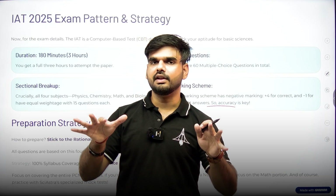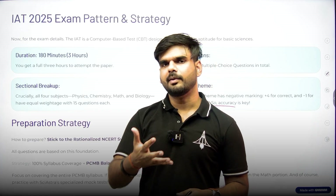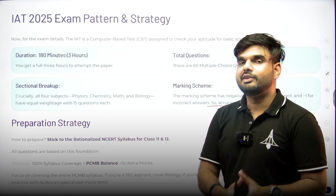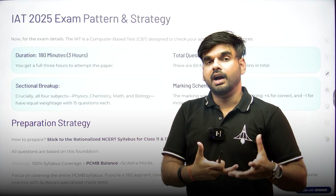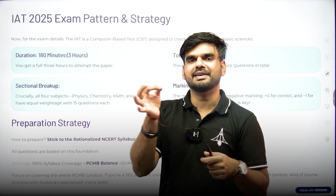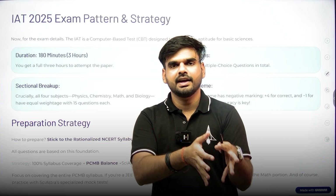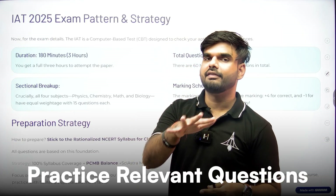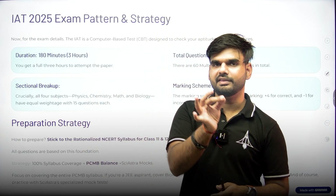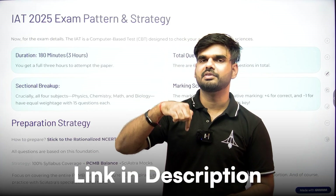If you want to know more about the cutoffs of all institutes from IAT 2025, check out the pinned video. For preparation strategy, start with the very basics. Since IAT has both maths and biology, it creates problems for 90% of science students who don't have PCMB. Start from NCERT, build up, and practice relevant questions, mock tests, and PYQs. You can check previous year question papers in the free material section by Sai Astra — the link is in the description below.